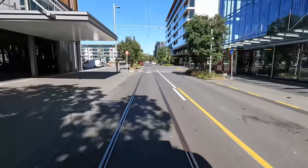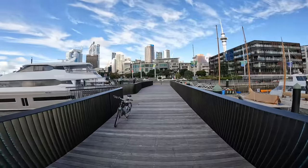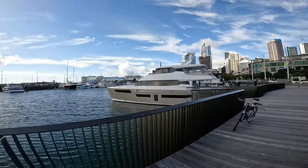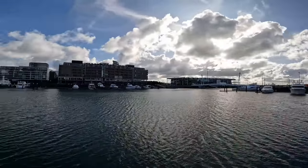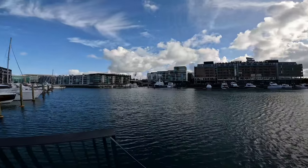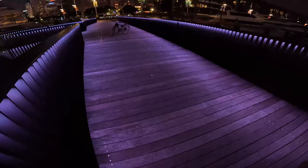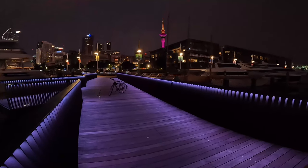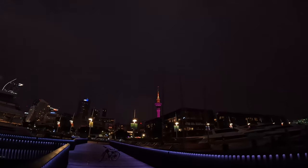Appearing on our left in just a second is Lighter Quay, also known as the Viaduct Basin. It was initially named Lighter Quay for the 1940s concept of using lighters, or small craft, to help ferry goods from ship to shore. On the left we have the Viaduct Basin, from which the first America's Cup was sailed, and of course a nice view of Sky Tower.